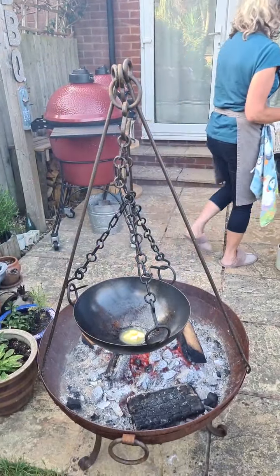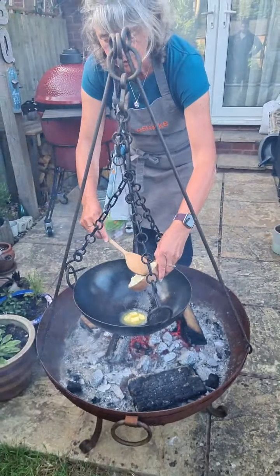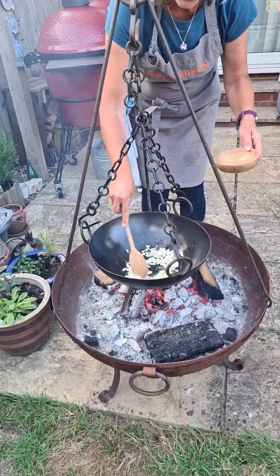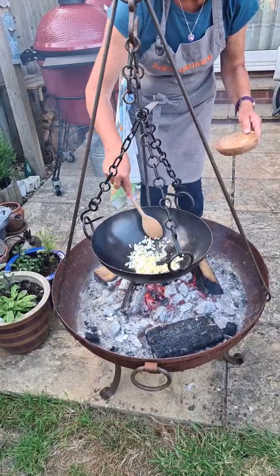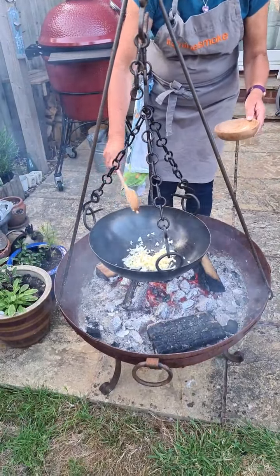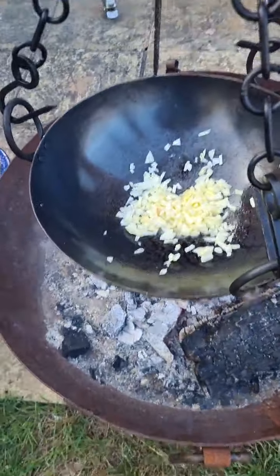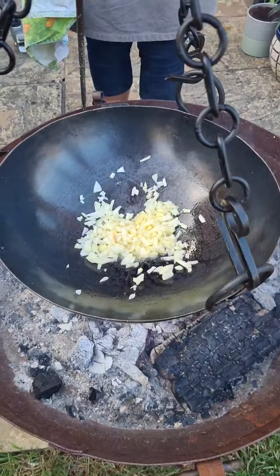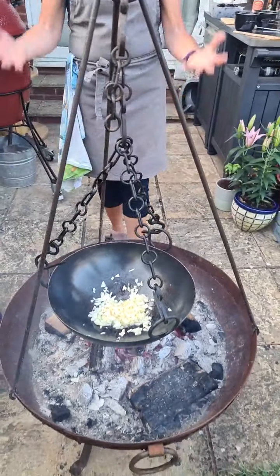So we'll put the onions in. Ideally you don't want to brown the onions — you want to sauté them and cook them till they go transparent. We'll see what the temperature is; it doesn't matter if they get a bit brown, so just let them cook. You can lower it down or raise it up if it's too hot or not hot enough.